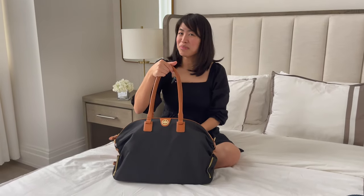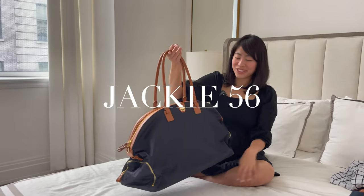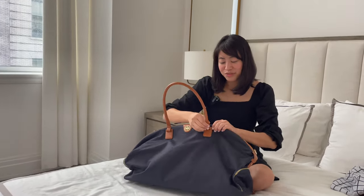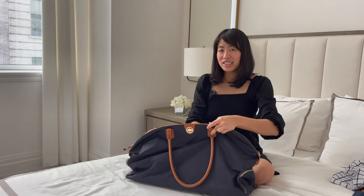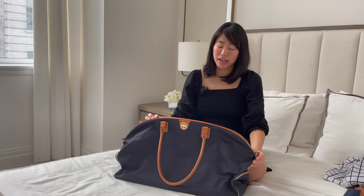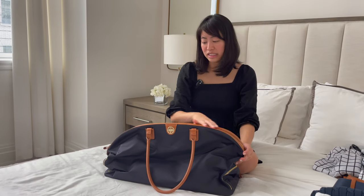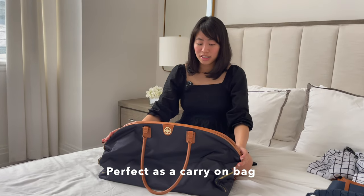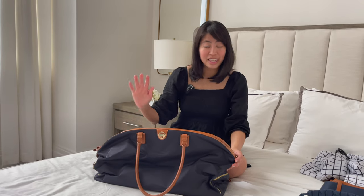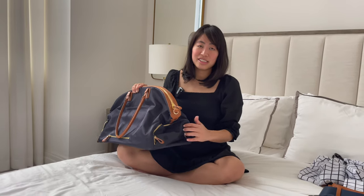Now we move on to the Jackie — my favorite travel duffel. Similar to the Birdie, the Jackie's handles fold very easily down on the sides. This is so key when traveling on planes, as you don't want to check in your bag — it goes right under the plane seat or in the overhead compartment, so it's very easy to bring on board as a carry-on, and it's incredibly spacious as you'll see.